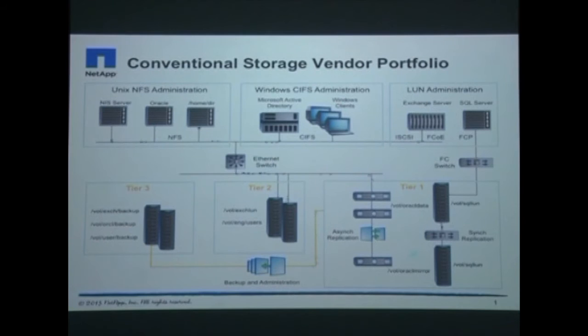Conventional storage vendor portfolios present a bewildering array of overlapping technologies with built-in trade-offs that result in your architecture remaining siloed, inefficient and complex.